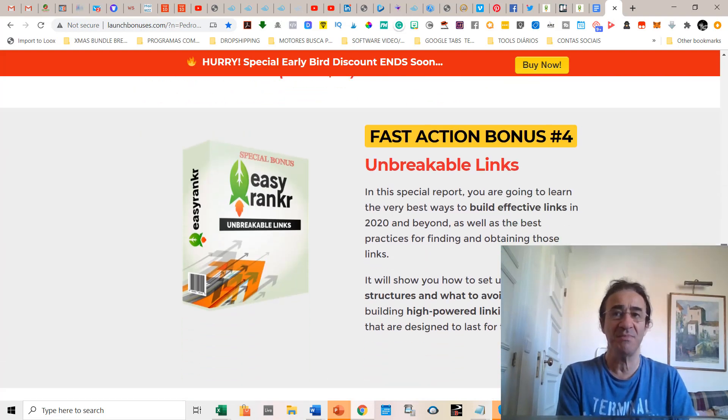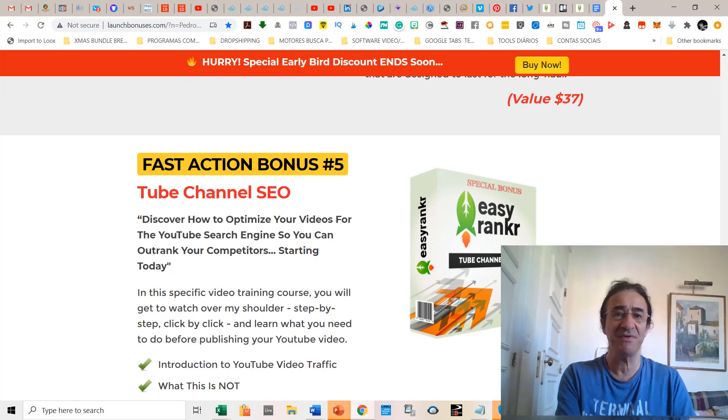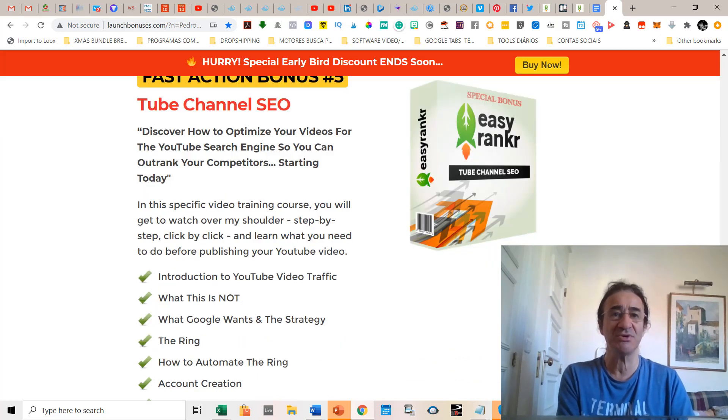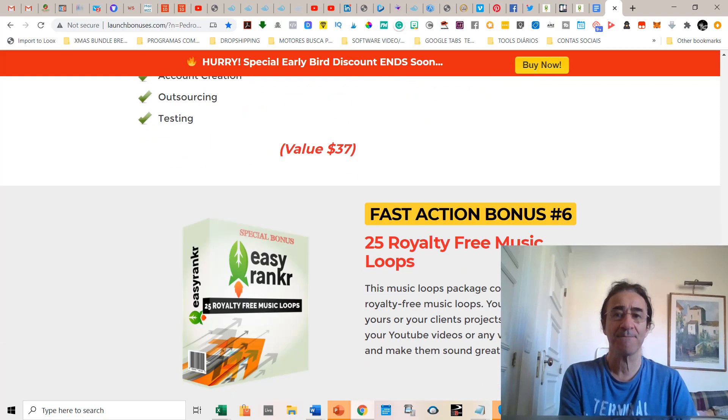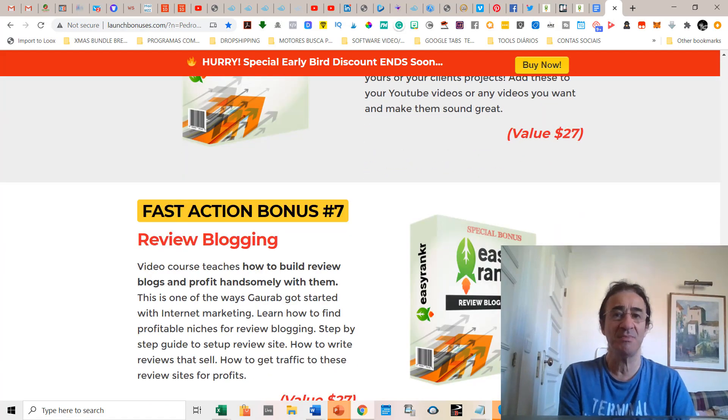Bonus number four is Unbreakable Links — a special report that is going to teach you the best ways to build effective links in 2020. Number five is Tube Channel SEO, where you're going to discover how to optimize your videos for the YouTube search engine so you can outrank your competitors starting today. Bonus number six is 25 royalty-free music loops.